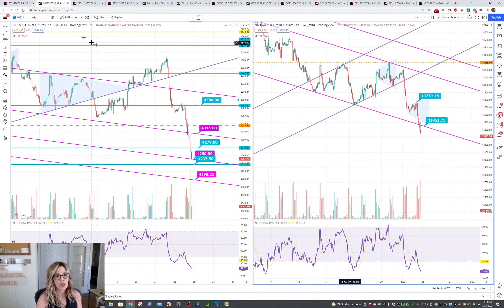Let's talk about NASDAQ. So with ES hourly, you can see that we closed right on support here. These are the levels that I'm watching: 4237.5 and 4198.25. And you can also see that RSI is extremely low here, so it's really oversold.